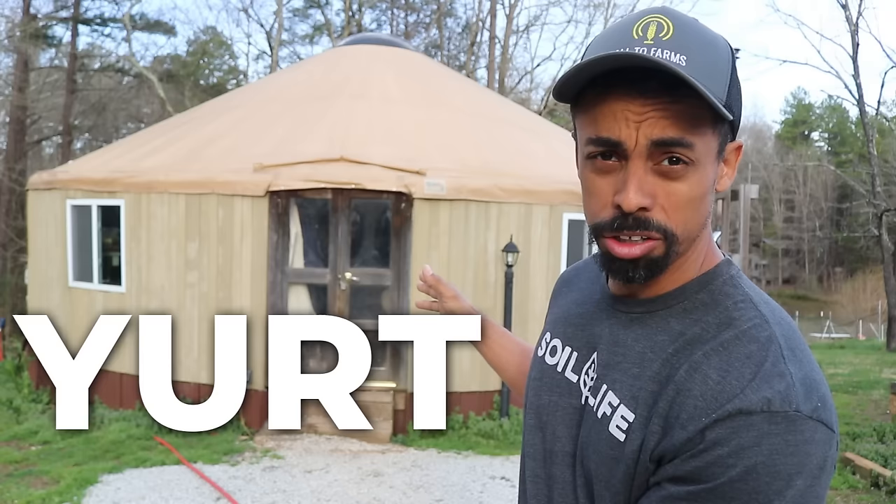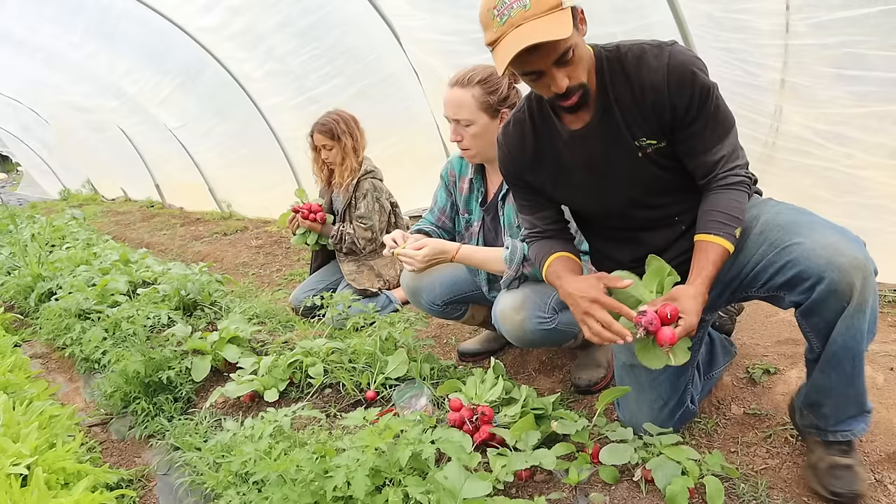For about 10 years now I've lived here with my family. This structure is called a yurt, also known by the Mongolians as a ger. It is an alternative, lower-cost housing option — at least it has been for us — and it's allowed us to pursue and live our farming and homesteading dreams.